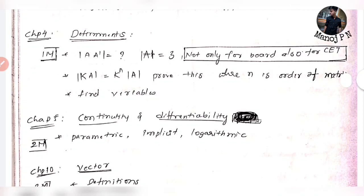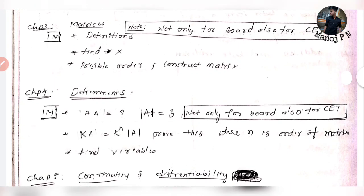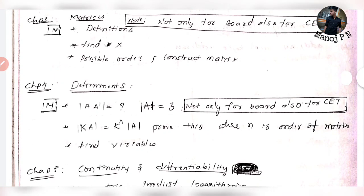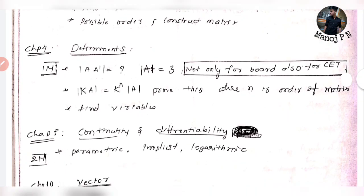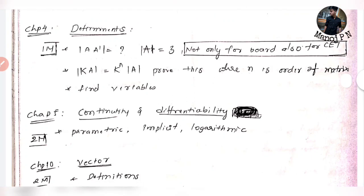Chapter 4 — Determinants. Note that this is important not only for board exams but also for CET. You have to answer this easy chapter. If you have A-inverse, and A equals 3, you can find questions. Also, KA equals K to the power of N times A, where N is the order of the matrix. This is the most important question — find variables.